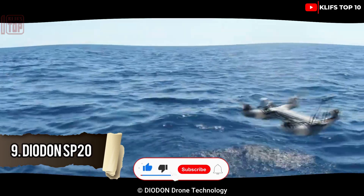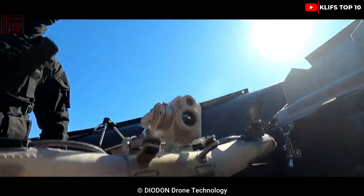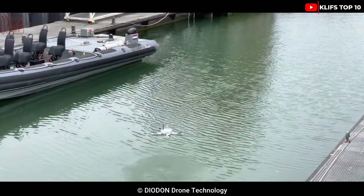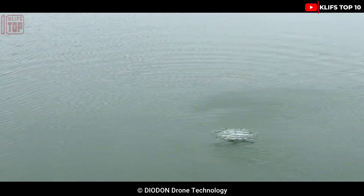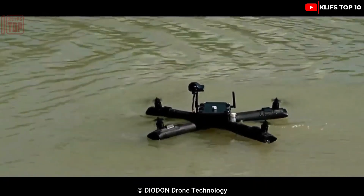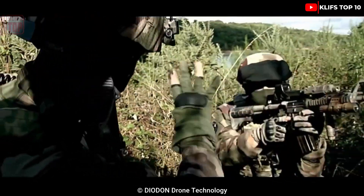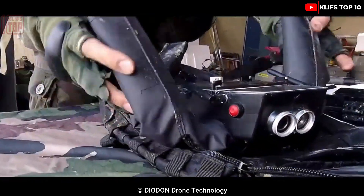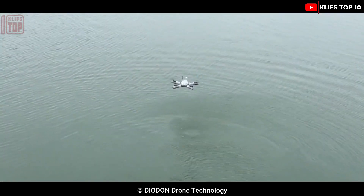Number 9: Diadon SP20. It is a tough and versatile drone that can carry out observational tasks on land or in water. It can operate in a range of environments including the sea, forest, and desert because of its inflatable structure. It measures 55 centimeters in length and 19 centimeters in height, weighing under two kilograms. It is simple to deploy in less than a minute, with a top speed of 60 kilometers per hour, a range of over 23 minutes, a transmission range of up to two kilometers, and wind resistance up to 46 kilometers per hour.